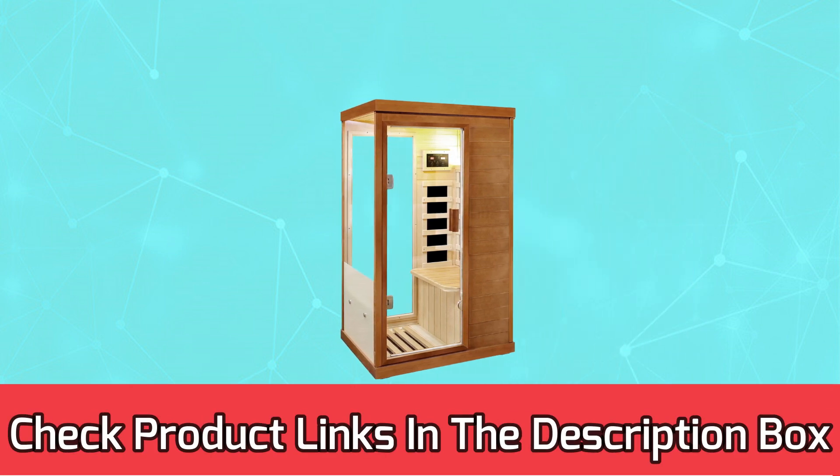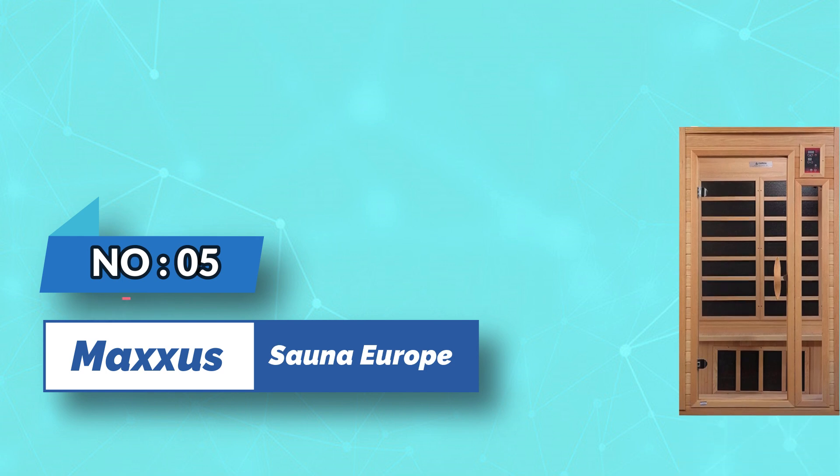For current prices and discounts, check the links in the description box. Number five: Maxis sauna Europe.